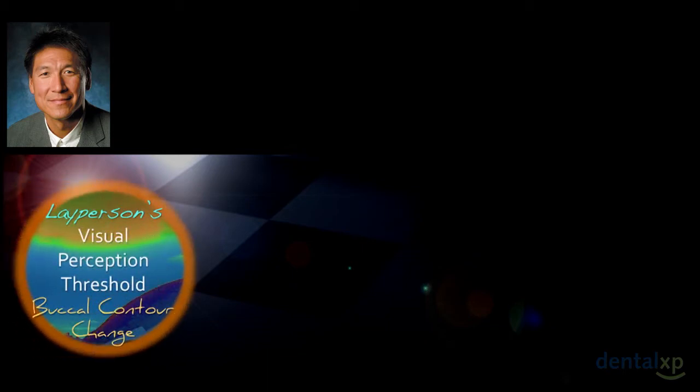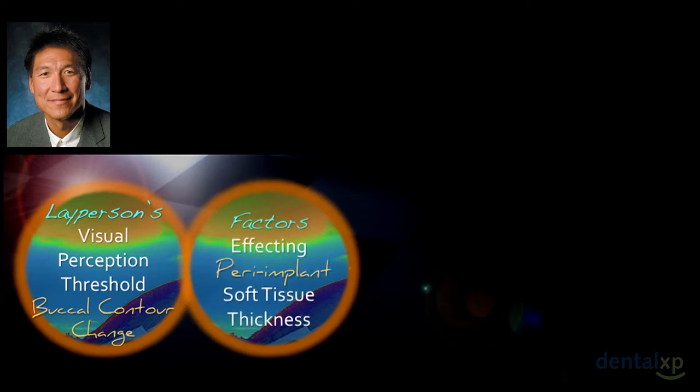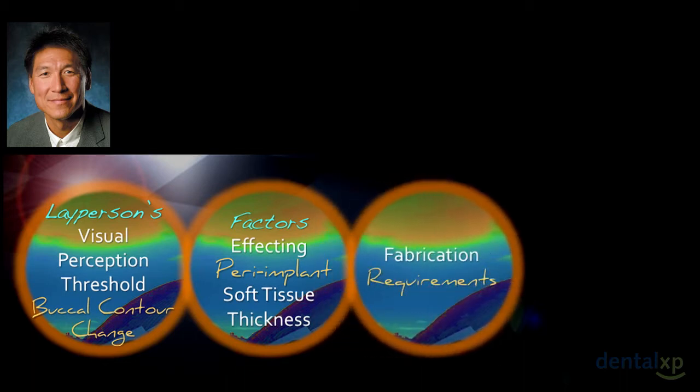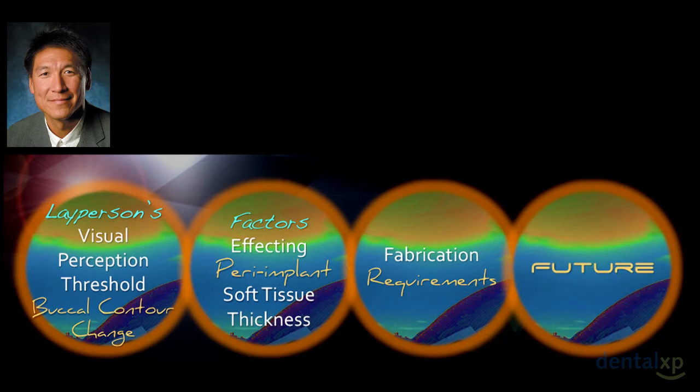We'll be discussing a few key things: the layperson's visual perception threshold — what patients can actually see; the factors that affect peri-implant soft tissue thickness; soft tissue adherence; how we fabricate provisionals; and a look at the future.